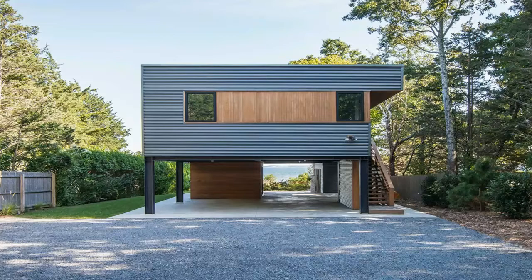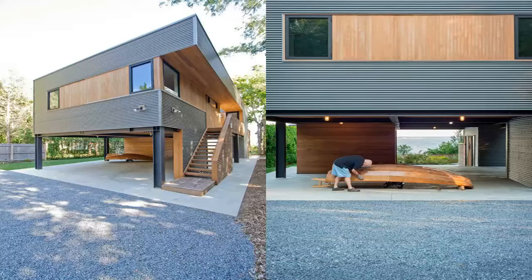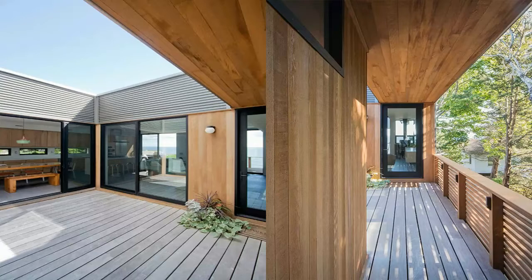Welcome to North Fork Bay House. With direct access to Great Peconic Bay, this prefab beach house is designed to be a weekend retreat for a young Brooklyn family of four, and seasonal residence for the client's Florida-based parents. The prefabricated modules are set atop a site-built steel frame.